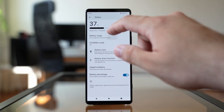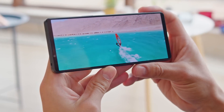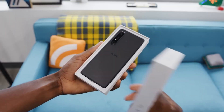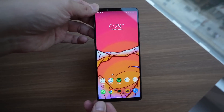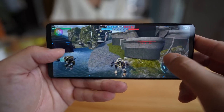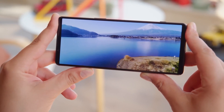Sony has ensured this beauty is well protected. It features Gorilla Glass Victus 2 on the front, ready to take on the challenges of everyday life, while boasting an impressive IP65/IP68 dust and water resistance rating. The narrow 21:9 aspect ratio makes it a breeze to hold, even with its generous screen size, surpassing bulkier competitors in ergonomics.